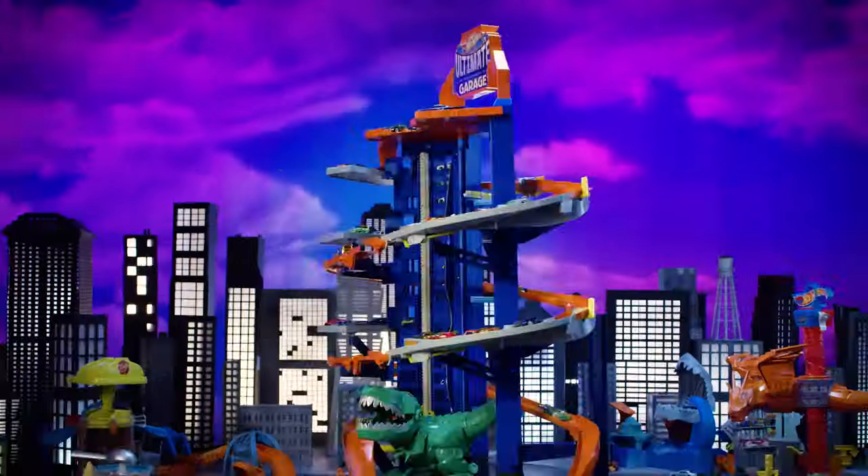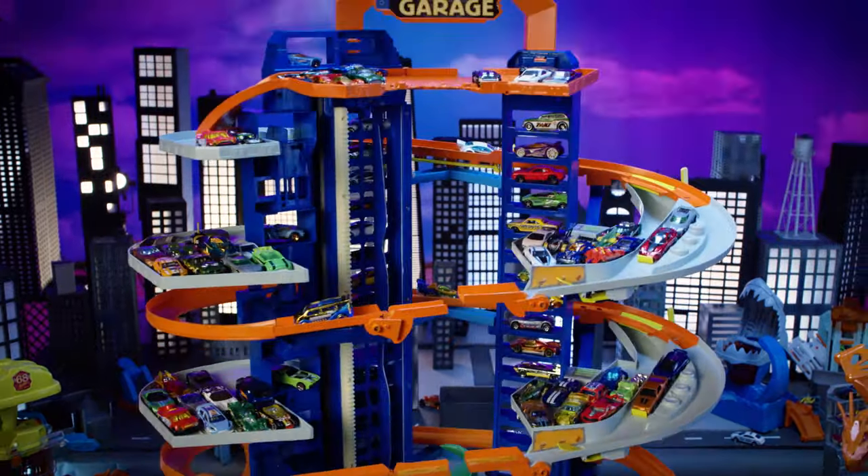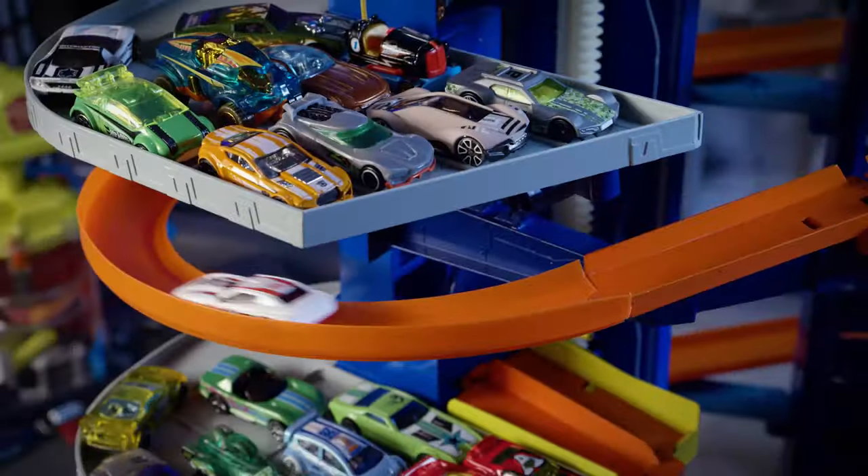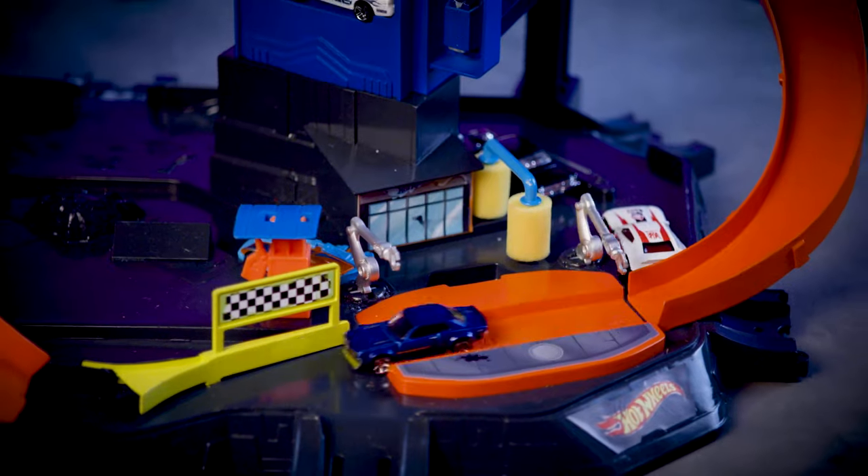It's the newest Hot Wheels Ultimate Garage, our tallest garage set ever, with over 100 spaces to park your cars, and a twisting, turning track for insane downhill racing.